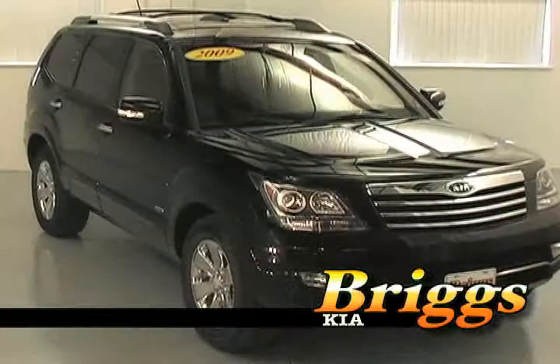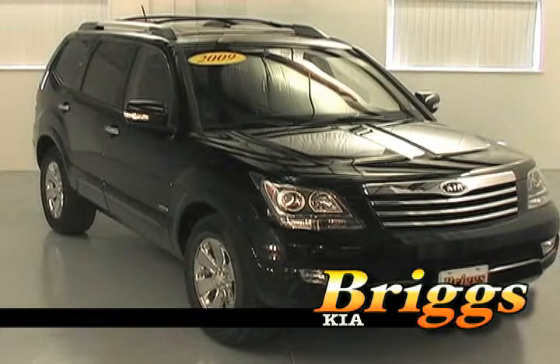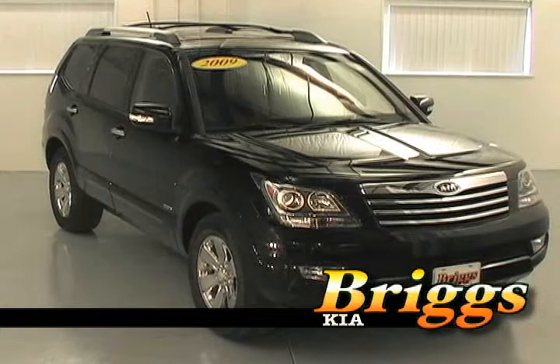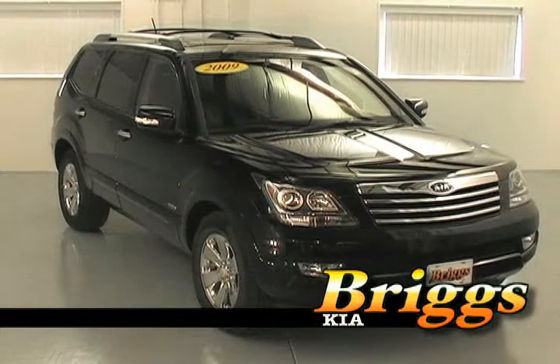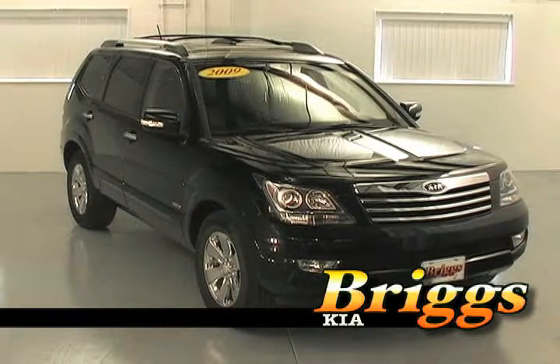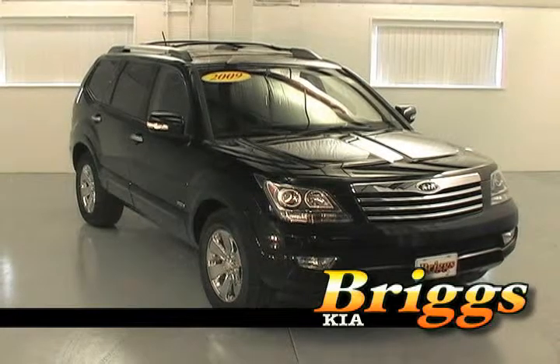The 2009 Kia Borrego competes in the mid-sized luxury SUV segment alongside the Toyota 4Runner and the Nissan Pathfinder, yet it costs thousands less with comparable available options. It also sports the best in-class highway fuel economy, meaning significant savings at the pump for an SUV of this caliber.